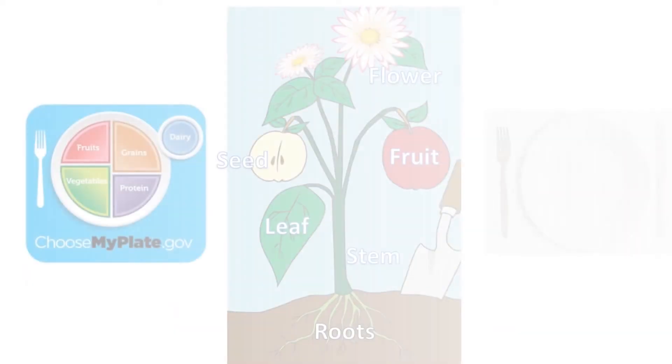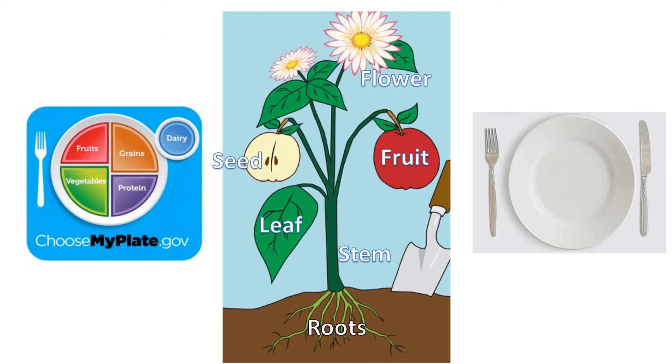Today we learned that we eat lots of healthy and tasty foods that come from each of the parts of the plant. Next time you sit down for a meal, see if you can identify which plant part you are eating — the root, the stem, the leaves, the flower, the fruit, or the seed. Don't forget to fill up half your plate with fruits and vegetables.